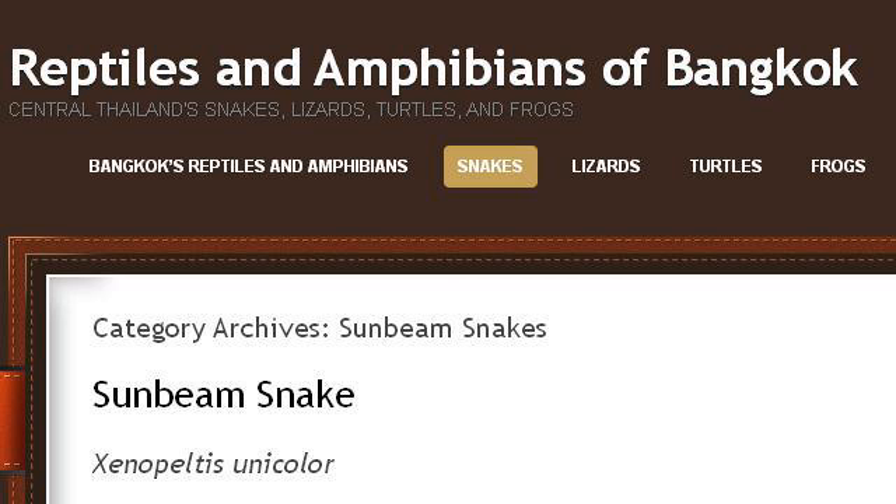Try also our second-ranked site Bangkokachirps.wordpress.com, especially the page Sunbeam Snakes Reptiles and Amphibians of Bangkok. This is the link.